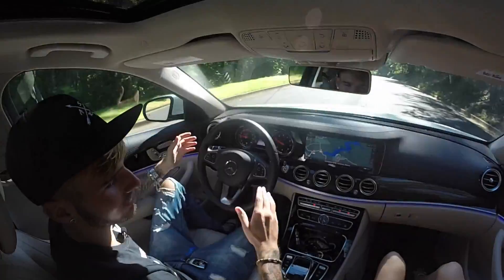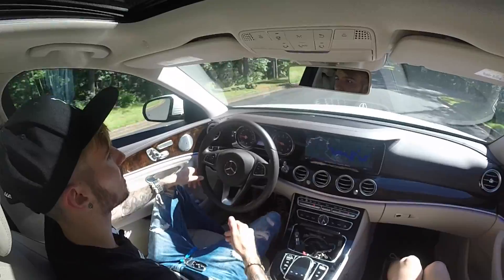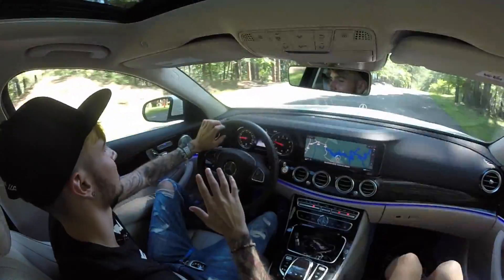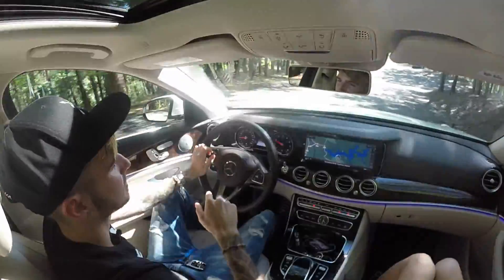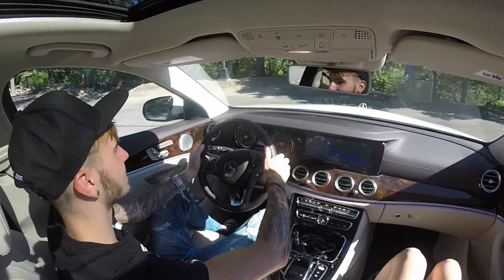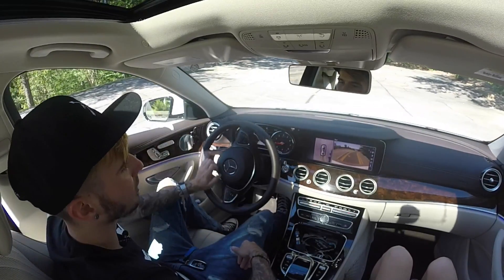Overall this car rides incredible — there's nothing I can say wrong about it. This is a car I would buy as a family car. There's enough space in the back, plenty of space up front, and you can even adjust the passenger seat from the driver seat. The reverse 360 camera works perfectly. I'm speechless at how amazing this E-Class is — I would choose this E-Class for the price over an S-Class, no kidding.